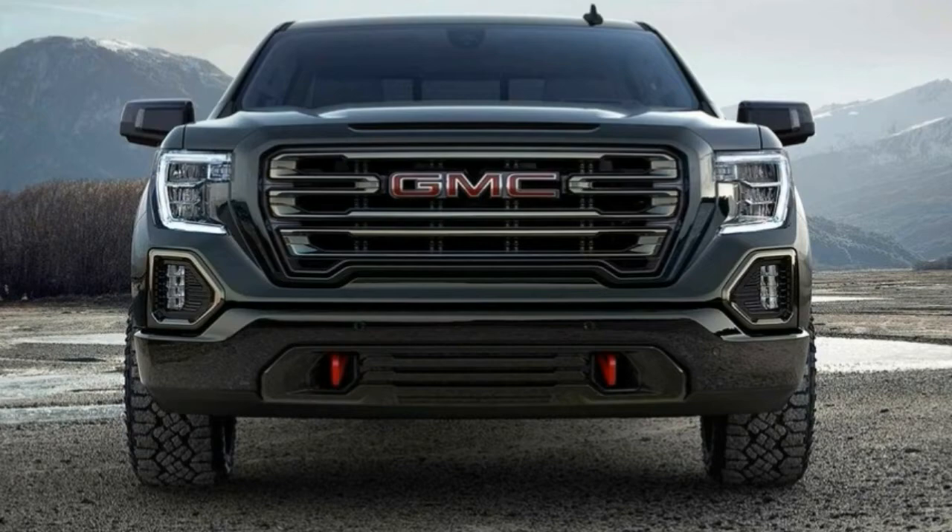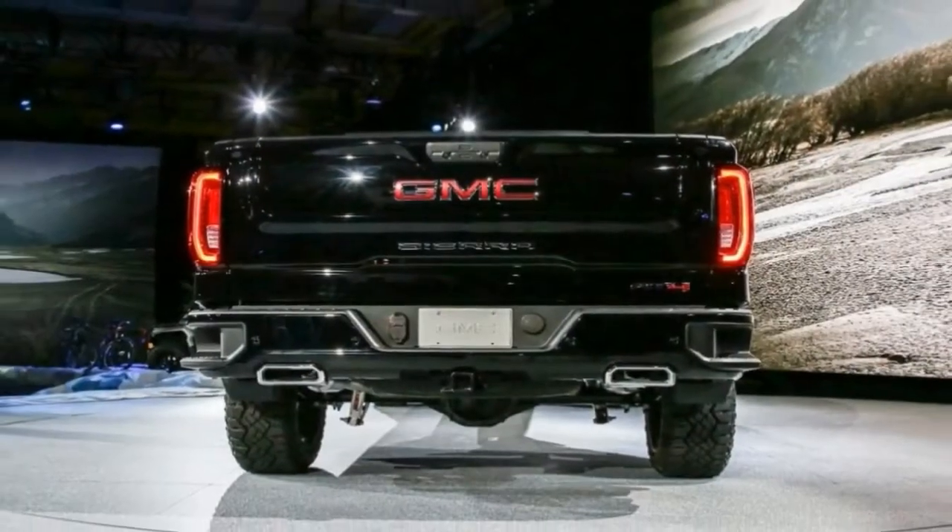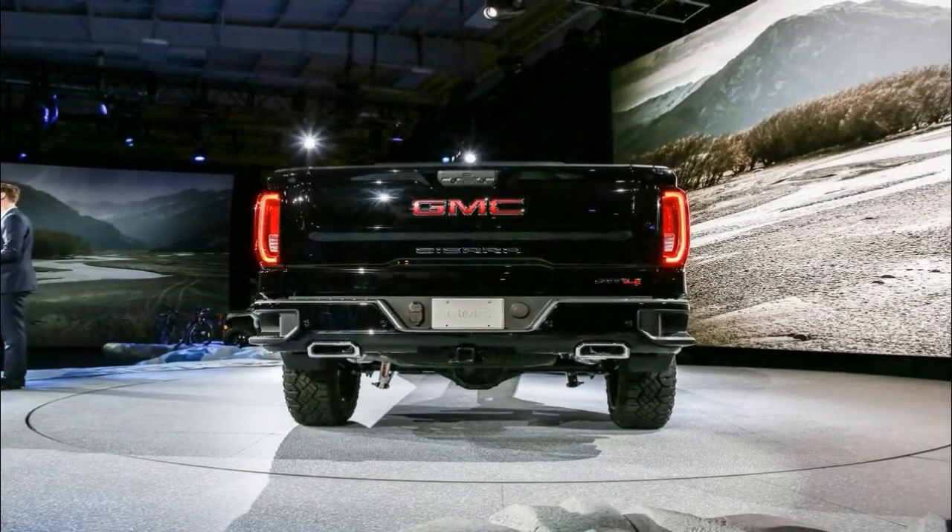The wheels have a dark tinted appearance. The standard wheels measure 18 inches, but you can get larger 20-inch rims off the options list.